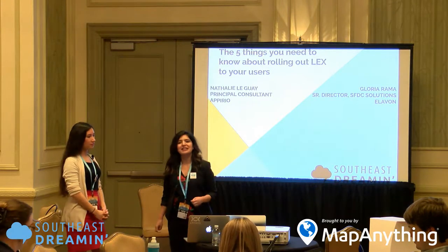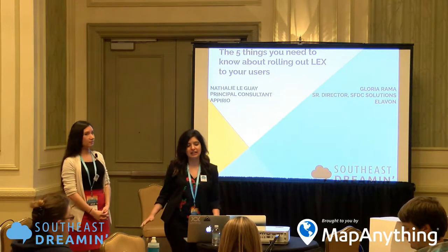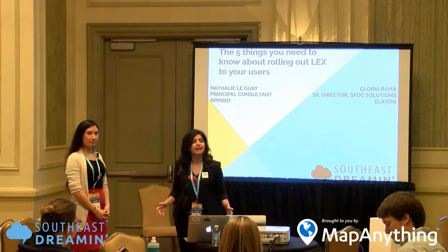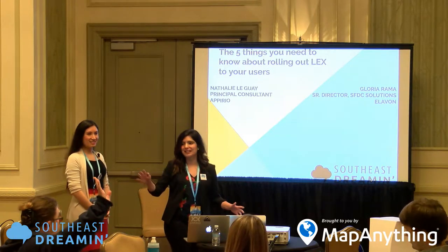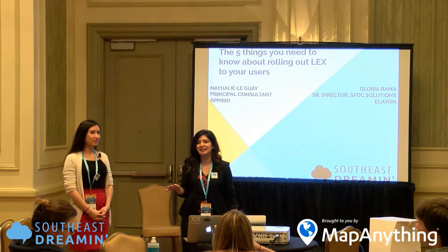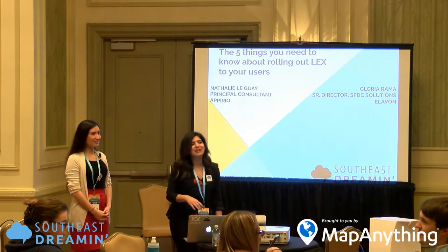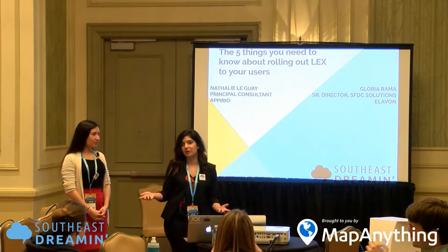Today we're going to be talking about Lightning Experience. Raise your hand if you are currently on Salesforce Classic and trying to implement Lightning Experience. Keep your hands up — who here is on Salesforce Classic but scared to implement Lightning Experience? And how many of us are already on Lightning Experience and just wanting to hear more about it?